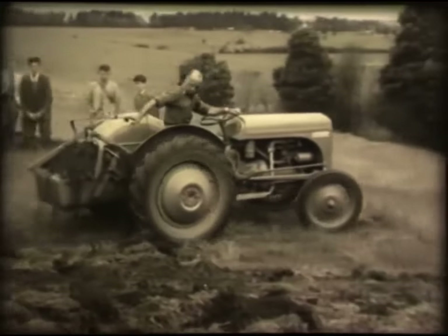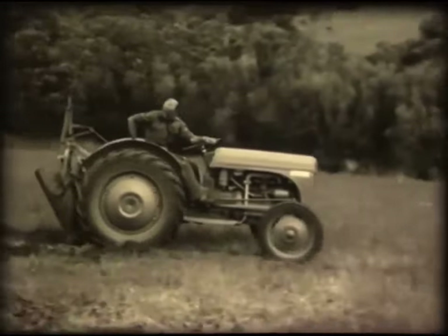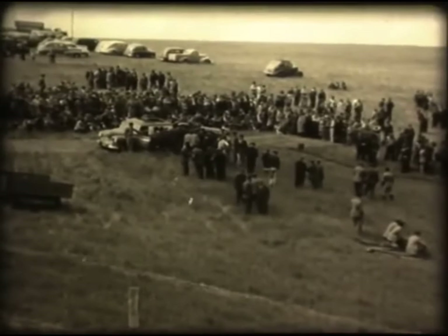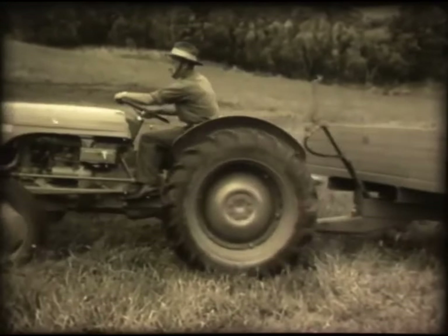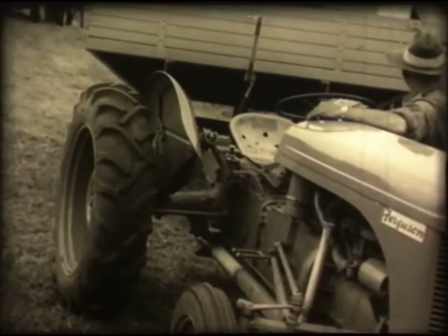Soil can be shifted for dam and insulage pit sinking by means of the earth scoop. The tractor's powerful hydraulic system allows it to haul a tipping trailer, doing away with expensive tip trucks on the farm.